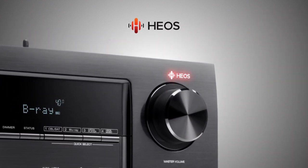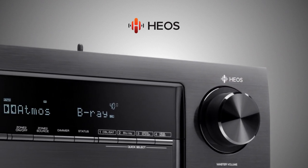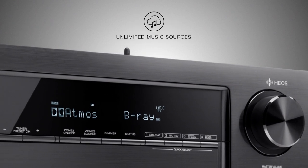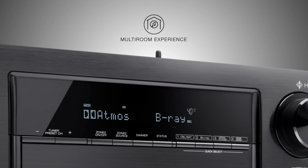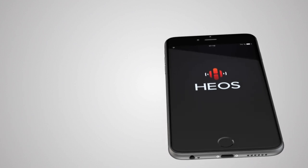With our acclaimed HEOS music streaming technology, the AVR-X2400H opens up a whole new world of unlimited music sources, comfortable control options and multi-room experience. Use the free HEOS app to control all your music, anywhere in your home.